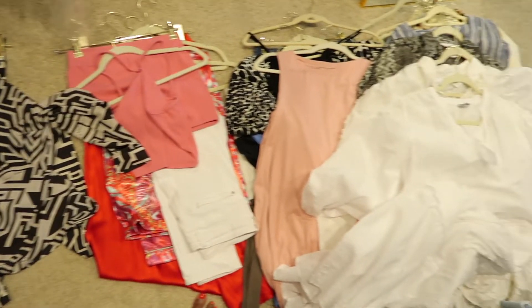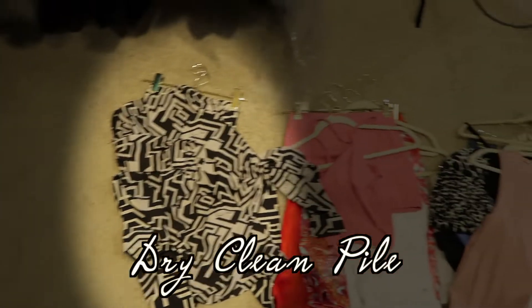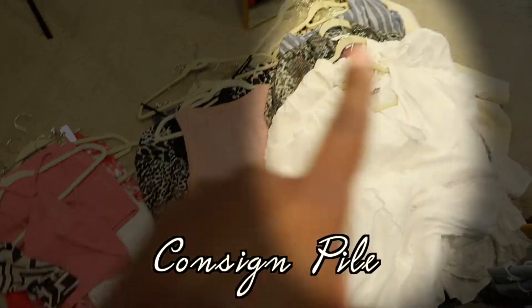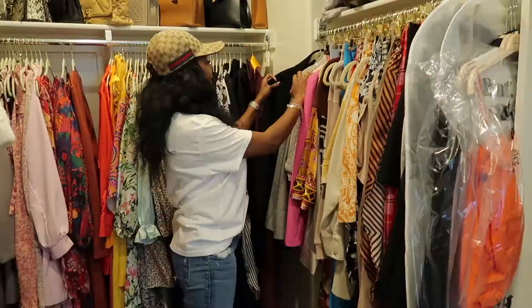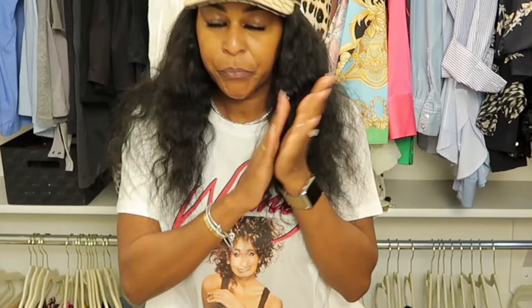We're at the midpoint of our declutter and de-organization, and we have a dry clean pile, a trash pile, a donate pile, and a consign pile. And we're done decluttering — we're going to give ourselves a round of applause. We have cleaned our space and now we're going to organize.